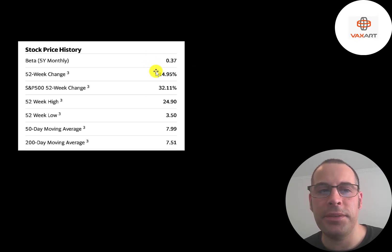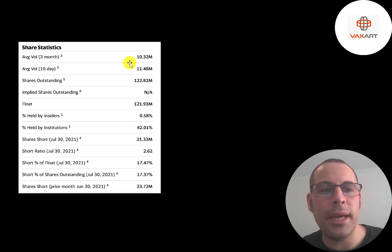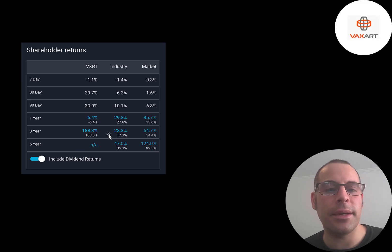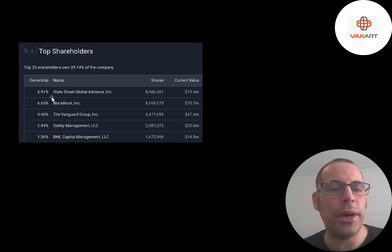The stock has a really low beta of 0.37, so it doesn't move too much. It has gone down 15% in the past 52 weeks while the S&P 500 went up 32%. The 52-week low was $3.50 and the high was $25. The stock is trading above its 50-day and 200-day moving average. Over 10 million shares are traded each day over the past three months. Of the 123 million shares outstanding, 122 million are on float. Forty-two percent are held by institutions and it has a high short percentage — over 17% of shares are shorted. In the past three years the stock is up almost 200%, much better than its industry and the market. Analysts are bullish, projecting earnings to grow 77% and revenue to grow 83%. The biggest shareholder is State Street at 7%, followed by BlackRock, Vanguard, Savvy Management, and BML.